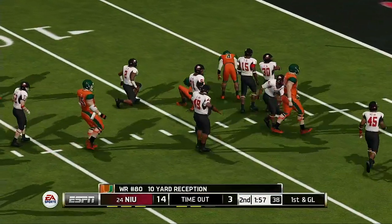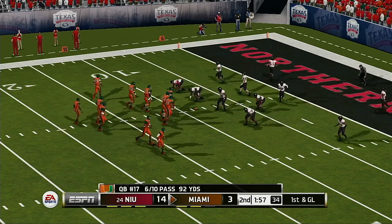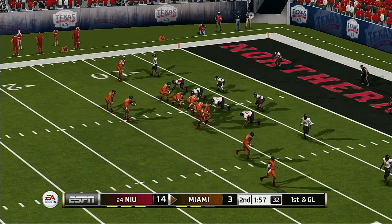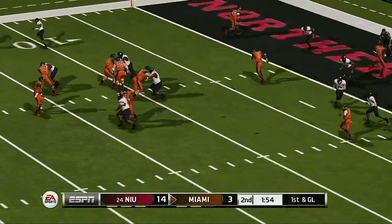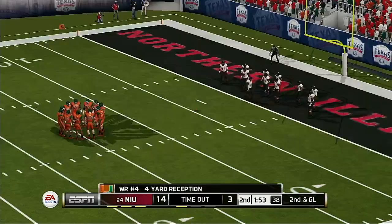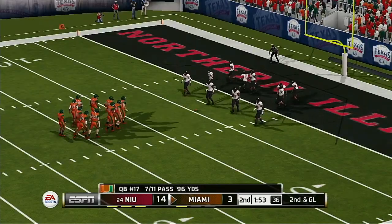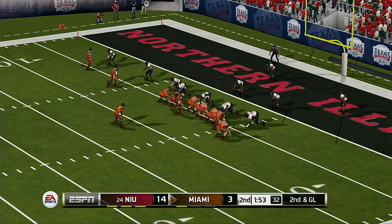Big play and it's first and goal. Besides going deep on the fade, the slant route is probably the most commonly run route against man coverage — if the receiver gets a good inside release, it'll be a new set of downs every time. He's hit before he can go anywhere. He's got a good rhythm going with his wide receivers; that brings up second and goal, ball on the five-yard line.